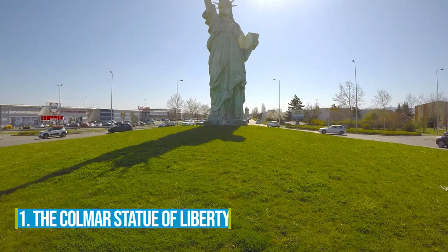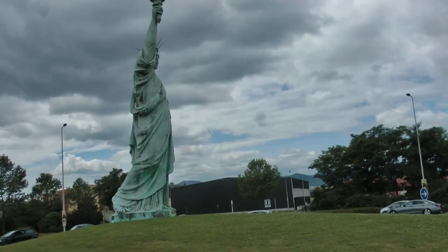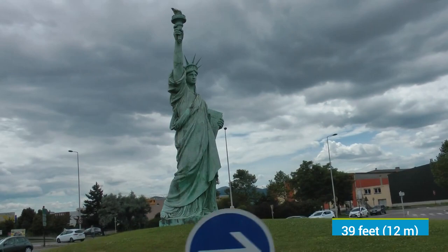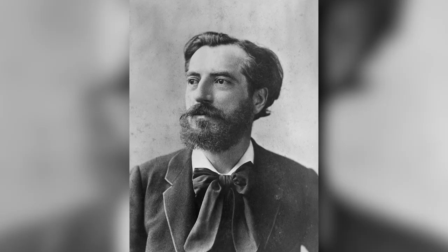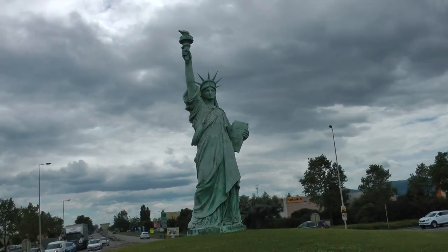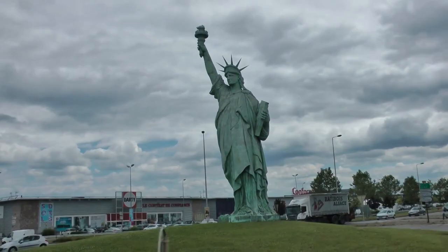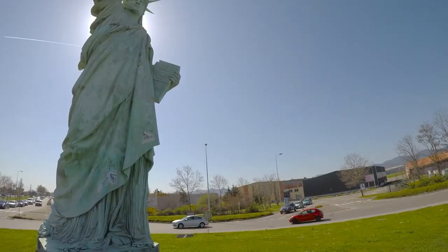Number 1: The Colmar Statue of Liberty. Make the most of your Colmar adventure by visiting the Colmar Statue of Liberty. This incredible replica, standing at an impressive 39 feet, is a true testament to the genius of Frédéric Bartholdi, the visionary sculptor behind the original Statue of Liberty in New York City. Located just outside the city center, this engrossing statue greets you at a roundabout, ready to capture your attention and admiration. Join visitors from around the world who have come to witness this iconic landmark and snap memorable photos.